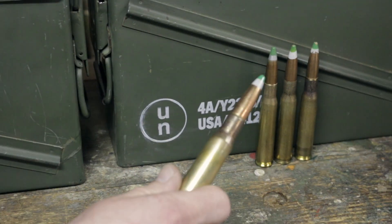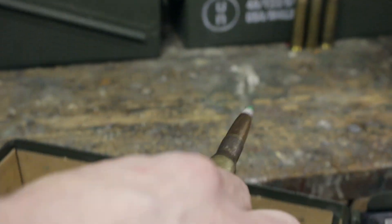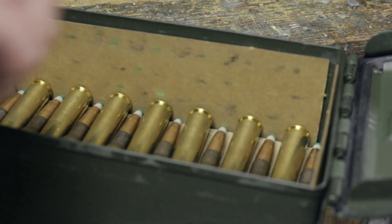In the 1990s, before Lake City had the contract to produce these, Winchester used to load the Mark 211 Raufoss.